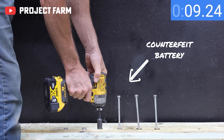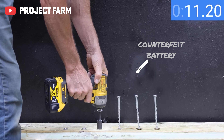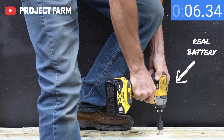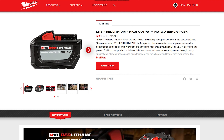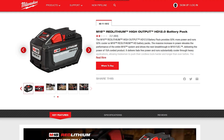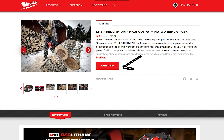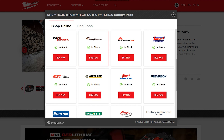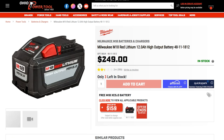Did you know that over the last few years, counterfeit power tool batteries have been popping up all over the place, wreaking havoc on tool users, distributors, and manufacturers alike? Not only are they essentially stealing your money, they're also a threat to your safety and the longevity of your tools. That's why we've made it one of our goals to let customers know how to spot them and steer clear — with counterfeit batteries on the rise for popular cordless brands like Milwaukee, DeWalt, and more.